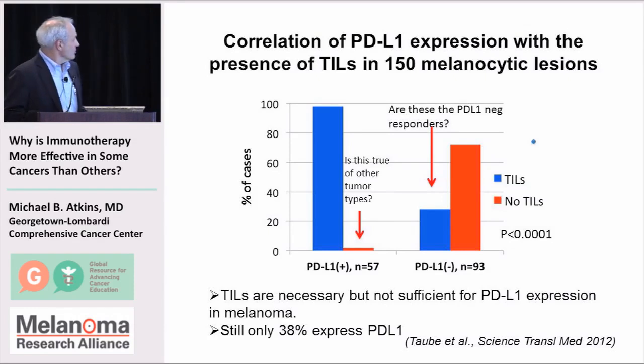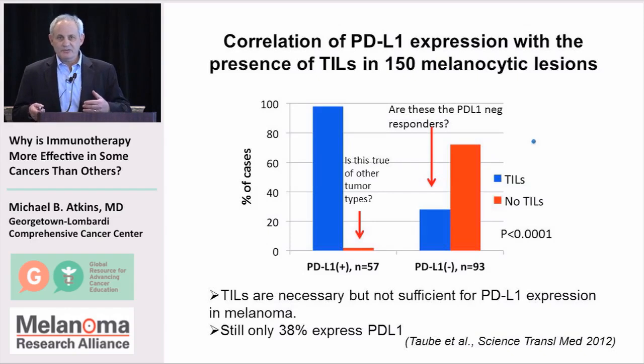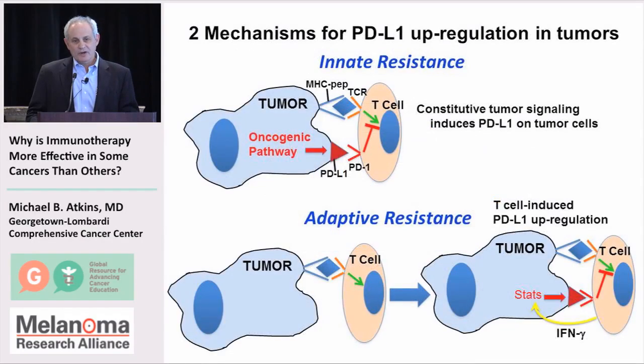In melanoma, if you have PD-L1, you're probably going to have lymphocytes there. But we don't know whether that's the case in other tumors, because they could make PD-L1 by other mechanisms. Having both PD-L1 and lymphocytes is what we really want. But there are also tumors that have lymphocytes but no PD-L1 expression. We wonder whether these are the potentially PD-L1 negative tumors that respond to immune therapy, or whether there's something else shutting off the immune response.